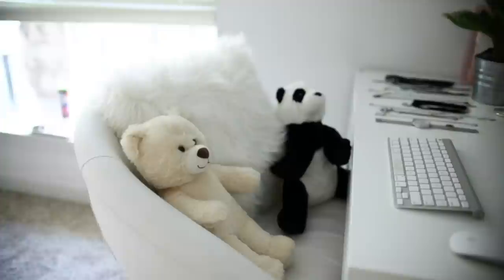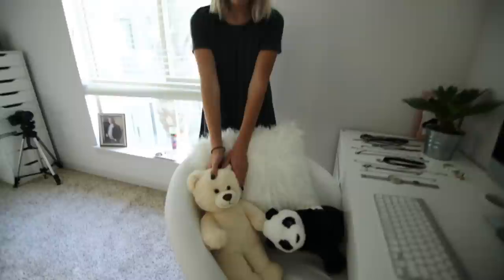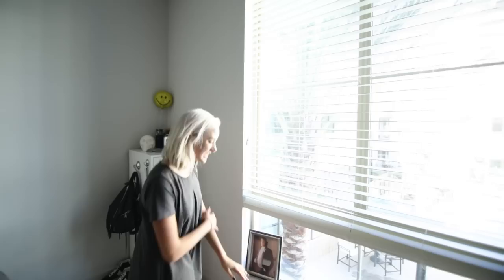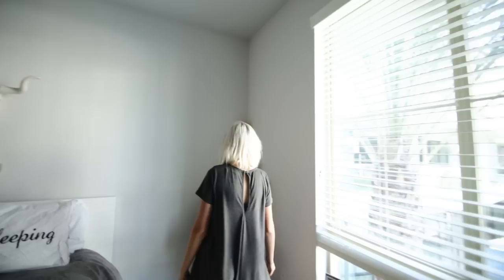This big fluffy pillow is from Aeropostale — so comfy and fluffy and cute. And then this is from a subscriber, which is so cute. I also bought this little guy at Ikea and they just sit in my chair when I'm not there. Down here on the windowsill I have a photo of my dad, some crystals, a nice chakra candle, and some incense over here.